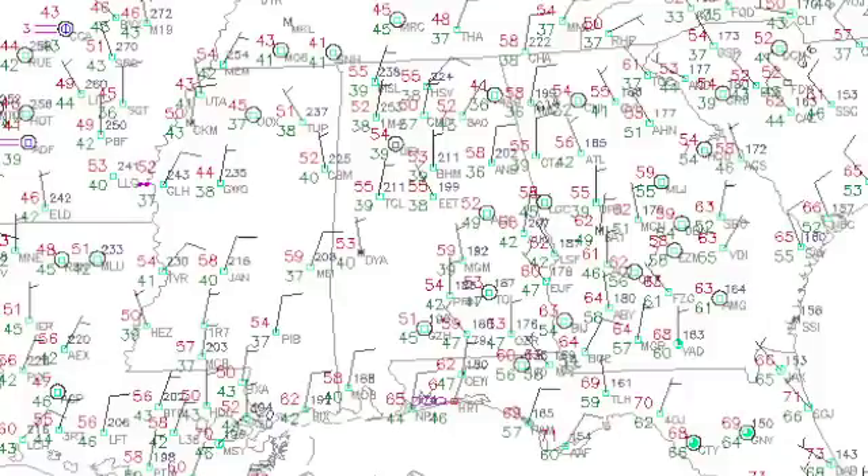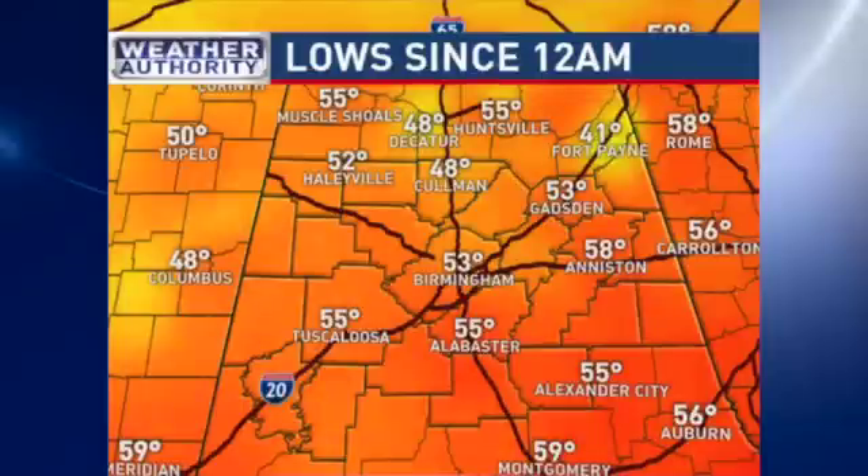It is a little bit cooler across central Alabama this morning, as most locations in central Alabama are reporting the 50s. It is a little cooler in the northeast — DeKalb County up there, Fort Payne reporting 41 — and a little warmer down on the Gulf Coast, but even Mobile reporting in the 50s. Looks like most spots saw lows this morning, at least in central Alabama, in the lower and mid 50s.